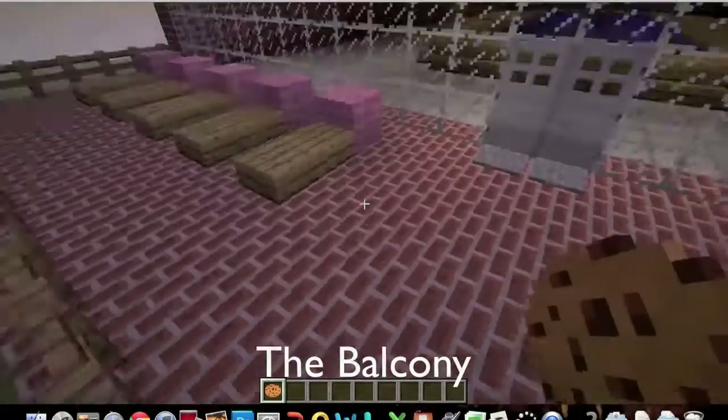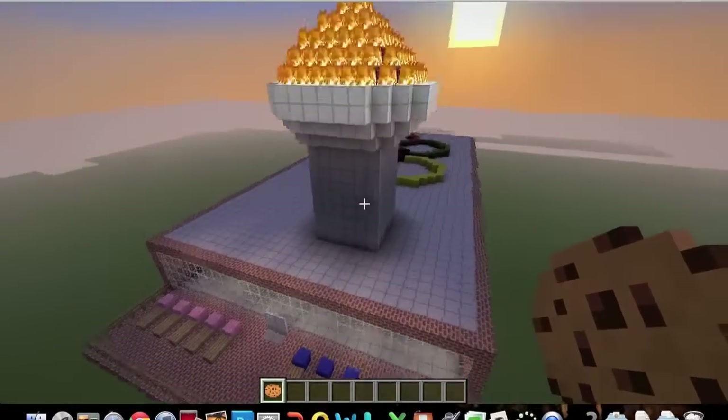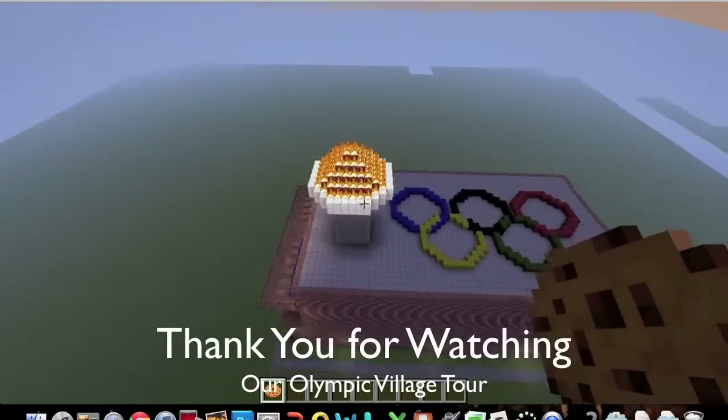Here is the balcony with the resting chairs on it. Finally, we have the Olympic rings and the Olympic torch. Thank you for watching our Minecraft project.